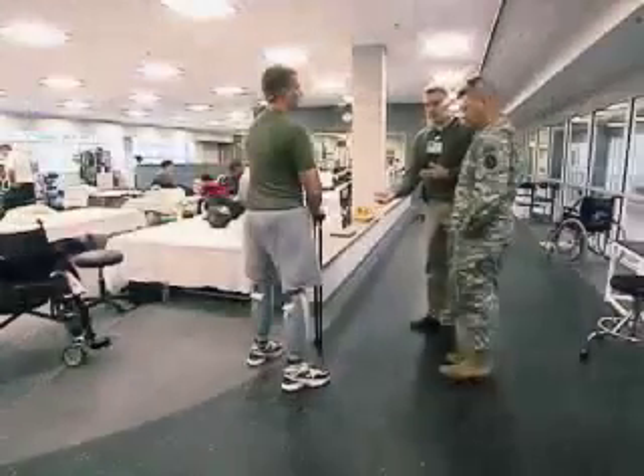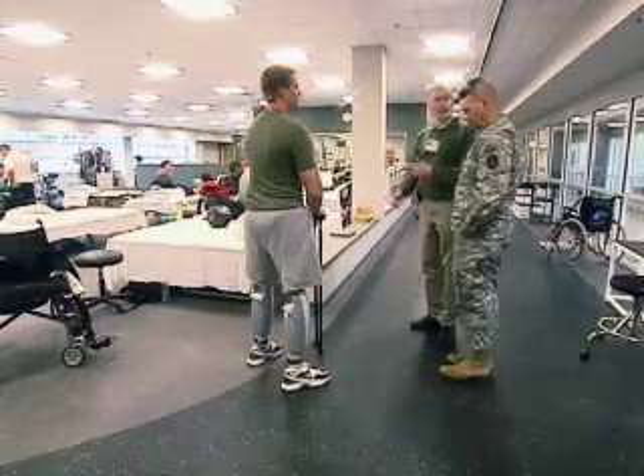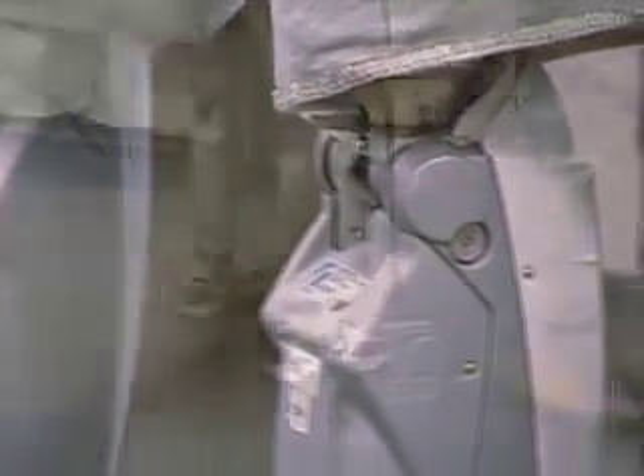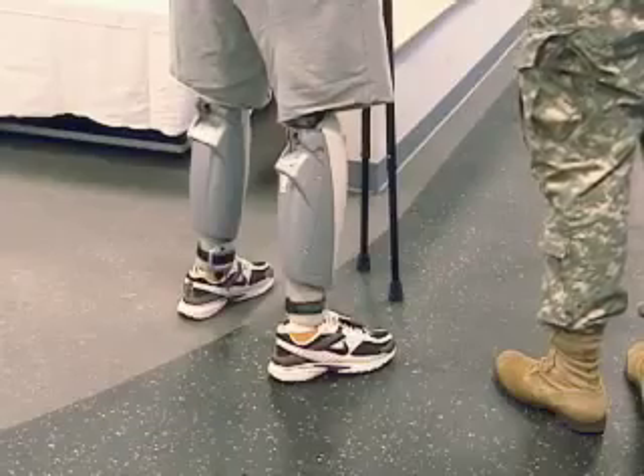Just standing and doing everyday things — changing my shirt, brushing my teeth. I can actually just stand there throwing the football back and forth. I can stand without holding on to anything.